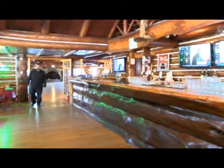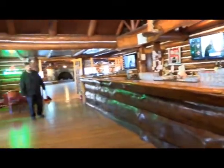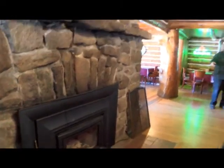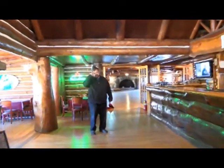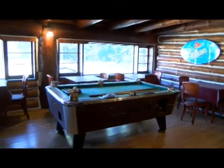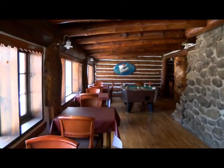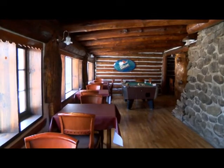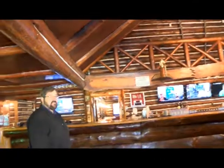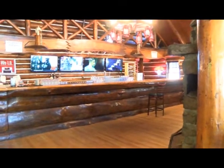Now we're into the bar area of the facility. There are four fireplaces in this building — we just showed you the largest, and this is the second fireplace, located in the bar area. You can do special events in this building: weddings, unlimited potential. This property is zoned commercial resort on 2.41 acres. It has a house on the property also that we'll show you a little bit later.